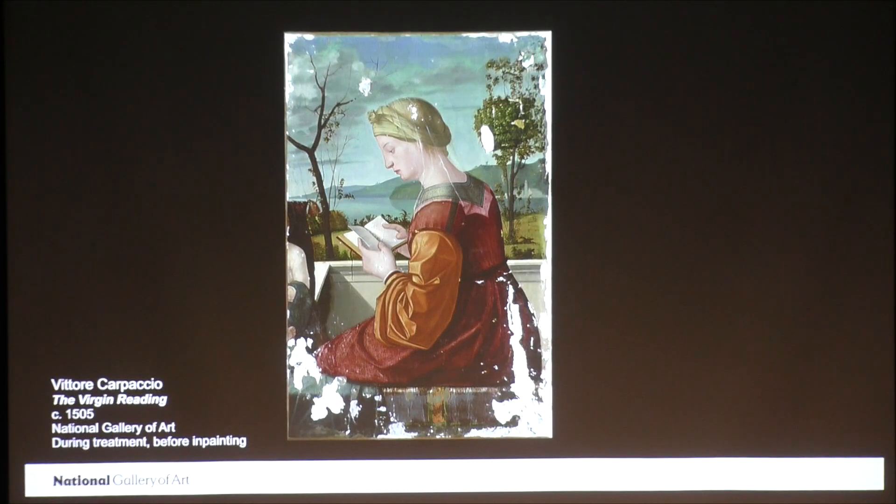Interestingly, the historic restorer and administrator Pietro Edwards, who cared for the public paintings in Venice in the late 18th and early 19th century, came onto the scene just a little too late for this painting. He advocated for responsible restoration and encouraged habits that are now standard practice in conservation around the world today, such as reversibility and respect for the artist's intent. These are two aspects of our practice that I touched on earlier this evening. The reason we want to in-paint with paint that's different from the original and easy to remove is because we want everything we do to be reversible. Anything we put on the surface should be easily removable without fear of damage to the original painting.